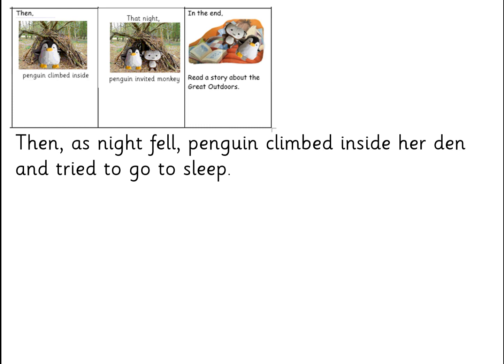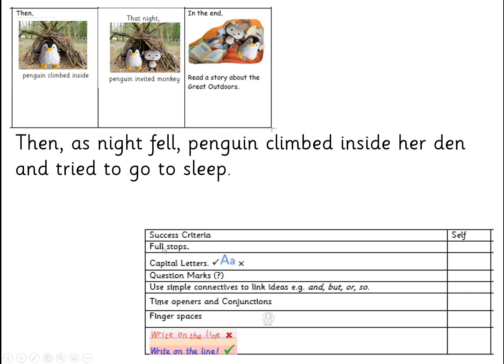Yours can end fairly similarly. But the bit you do before that is where you get the opportunity to meet these success criteria. So we've got: looking for full stops — we've got one here. Looking for capital letters at the start of the sentence. Looking for question marks — I need to build one of those into the rest of my writing. But I have got my connective. Time openers and conjunctions.